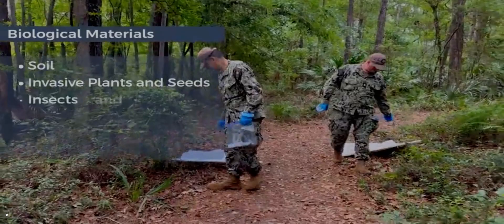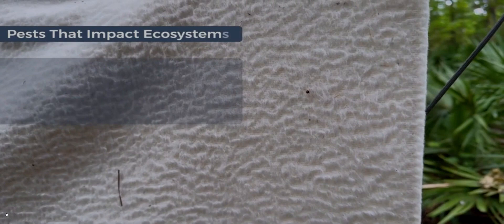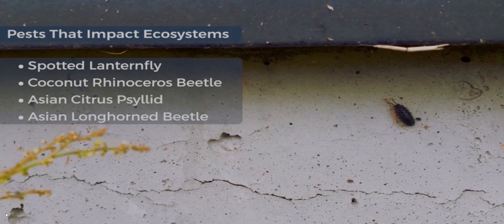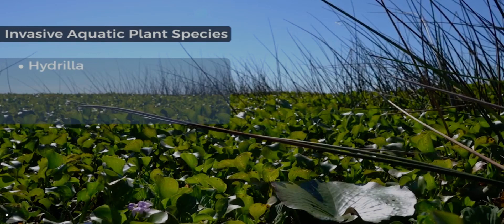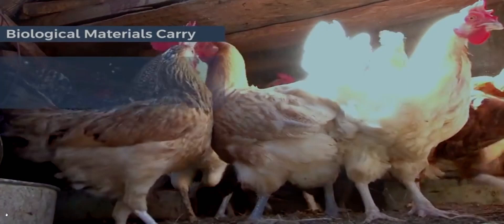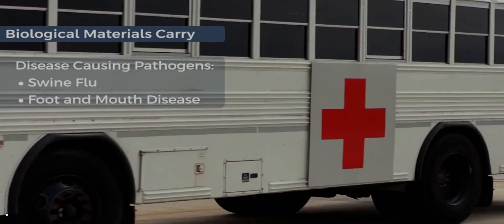Biological materials include soil, invasive plants and seeds, insects and invertebrates, pests and pathogens, and other hitchhiking species. Biological materials pose many risks. Pests such as the spotted lanternfly, coconut rhinoceros beetle, Asian citrus psyllid, and Asian longhorn beetle can permanently destroy or impact agricultural crops or ecosystems. Invasive aquatic plant species such as hydrilla, giant salvinia, water hyacinth, and alligator weed can clog critical waterways and negatively impact aquatic ecosystems. Biological materials can carry pathogens that cause diseases such as swine flu or foot-and-mouth disease that harm animal populations.